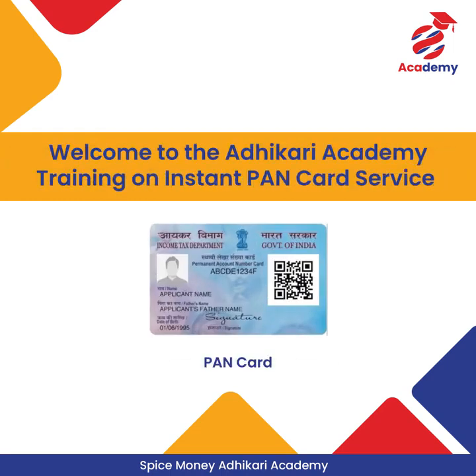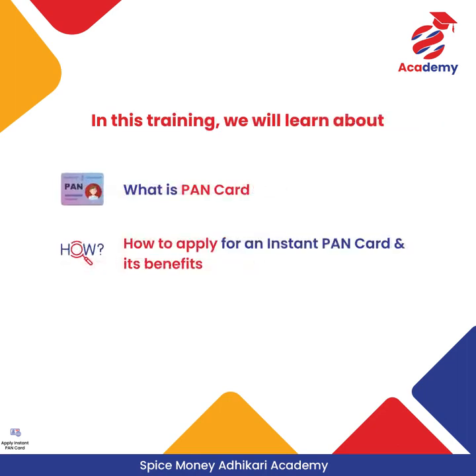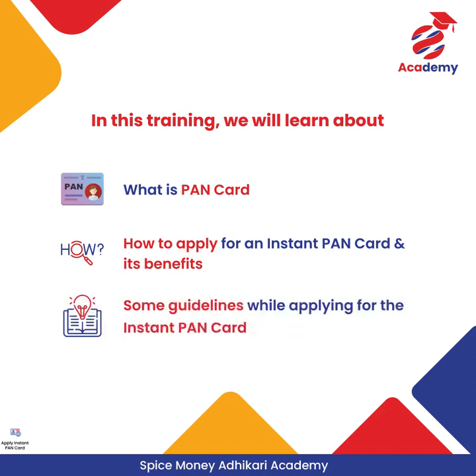Welcome to the Adhikari training on Instant PAN Card Service by Spice Money. In this training we will learn about PAN Card, how to apply for Instant PAN Card for your customers, its benefits, and some important things to remember while applying for the Instant PAN Card for your customers.